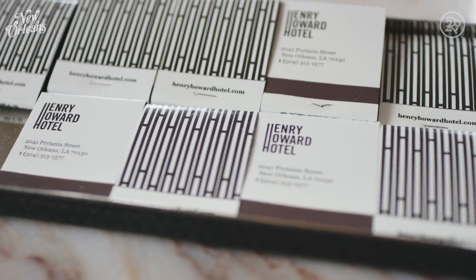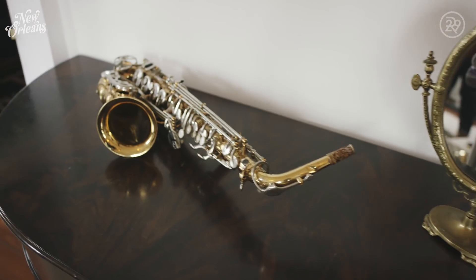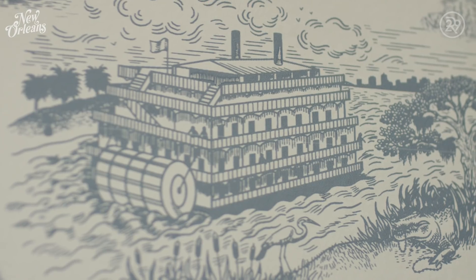We really want to make the Henry Howard a story experience for our guests and for our visitors, and for them to feel the history and to imagine what it might have been like. Every detail here is flawless.